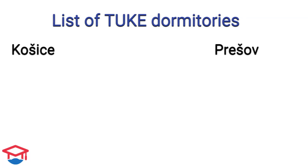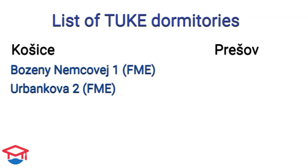Usually the dormitories are assigned according to the faculty you are studying. If you study at the Faculty of Mechanical Engineering, you will most probably get Boženy Němcovej 1 or Urbánkova 2 dormitory.